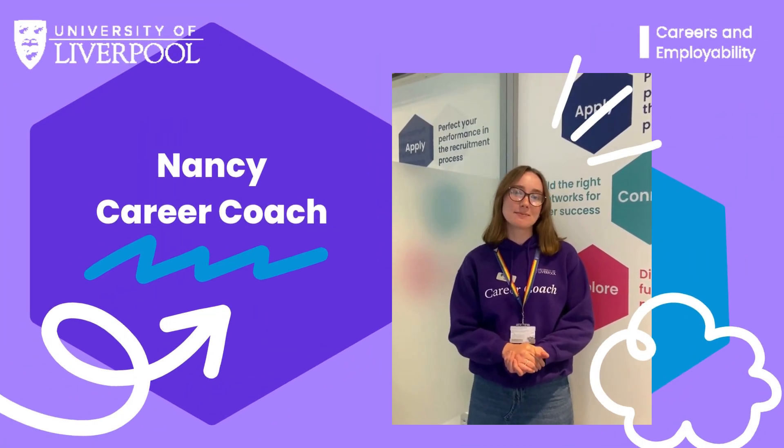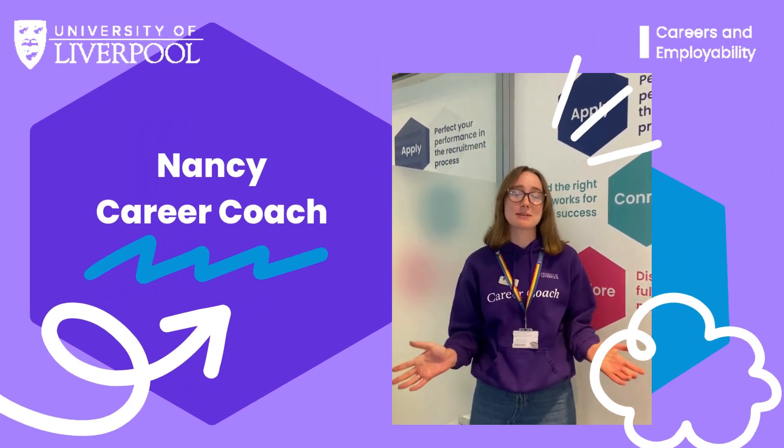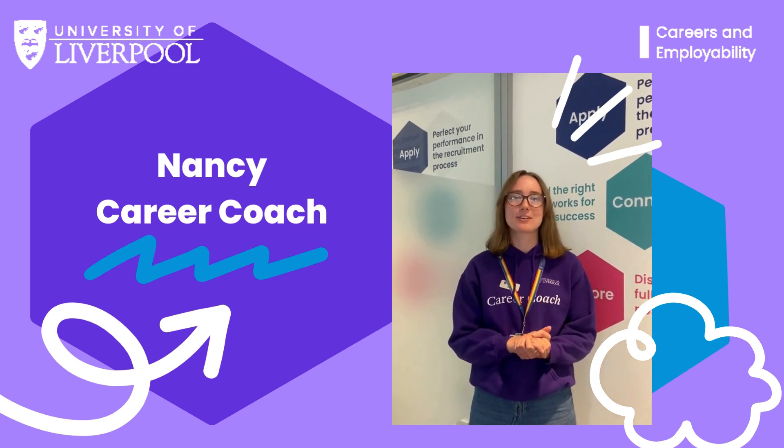If you have any questions, please come down to the Career Studio or drop us a message on Handshake. We're open every weekday, 10 to 5.